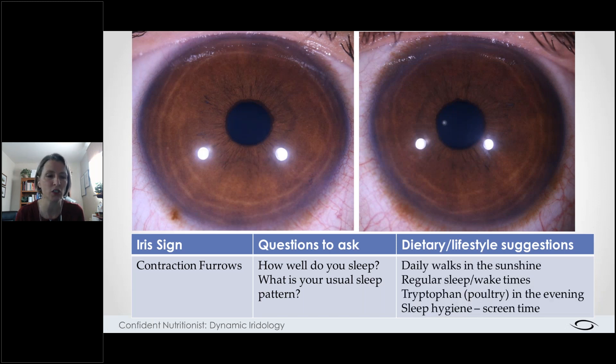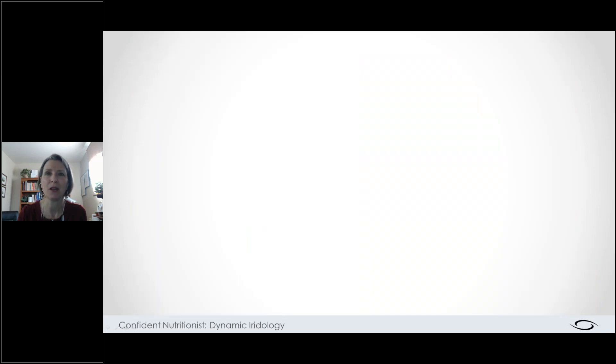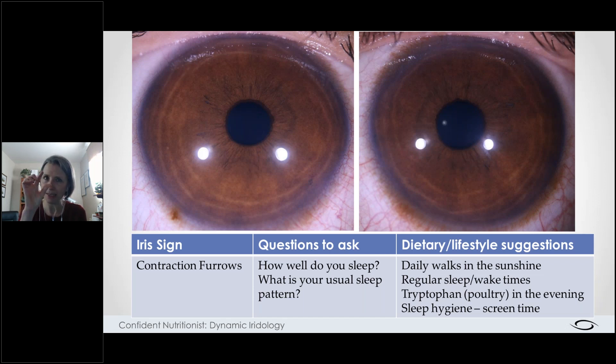Here is what I shortlisted for him, very much in line with what was suggested: a daily walk in the sunshine. Where I live we're north of the 49th parallel, so in winter I'll often adapt that to going out at noon when the sun is brightest — our winter sun is one-tenth the strength of summer sun. Another option is an SAD lamp, a seasonal affective disorder lamp, used first thing in the morning. Also: a regular sleep and wake time, tryptophan or poultry in the evening, and sleep hygiene with screen time reduction.